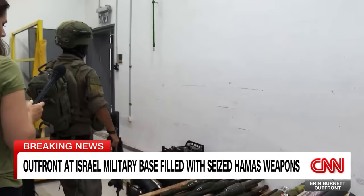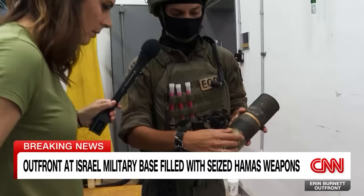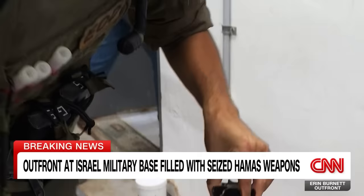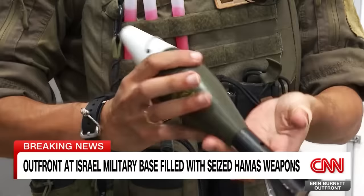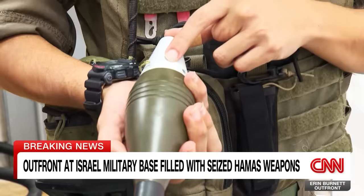We also found just last night these mortars — 60-millimetre mortars made by Iran. You can see there's no symbol of Hamas on them, unlike everything else. This is a 60-millimetre mortar package. We know it's Iranian because of this fuse, called the AZ-111 — that's Iranian. This mortar is from Iran.